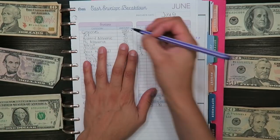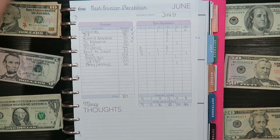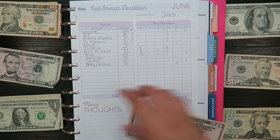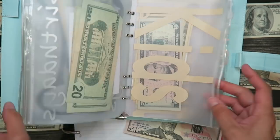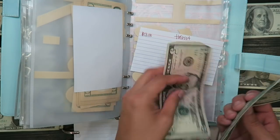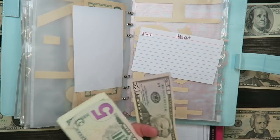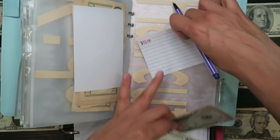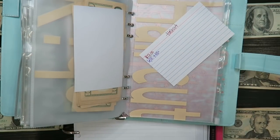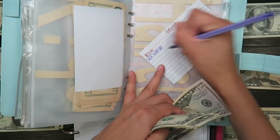Next is my husband's allowance and my allowance — both $20 each, so $40 total. Then haircut — that's $50. My daughter also wants to get her haircut. I currently have $13 in the haircut envelope, so adding $50 brings the total to $63.